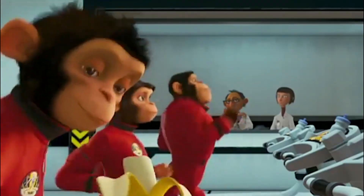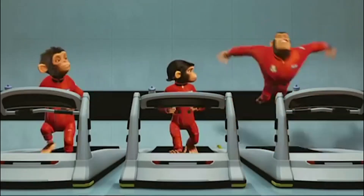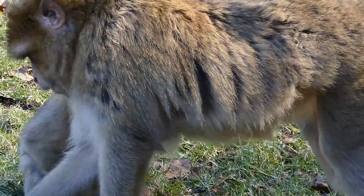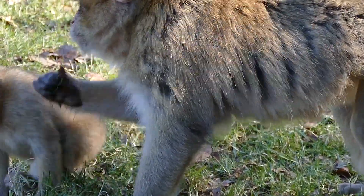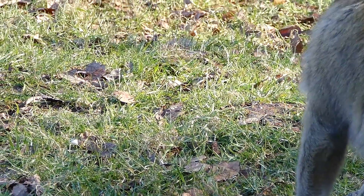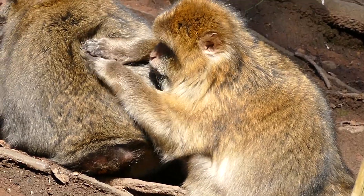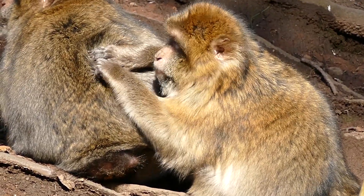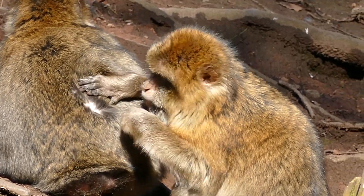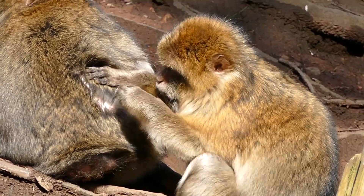Researchers taught the five adult chimpanzees to walk on treadmills. They walked upright on their hind legs and knuckle walked on all fours. The chimps wore masks that tracked how much oxygen they used, and the researchers also measured how much pressure was exerted on the treadmill, which revealed which muscles the animals were using. The same measurements were taken for the four adult humans. What appeared even more interesting was that the amount of energy expended by the chimps varied between them. The variation was traced to how the chimps walked and the differences in body structures.